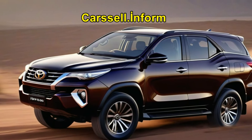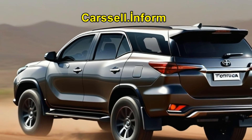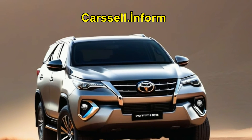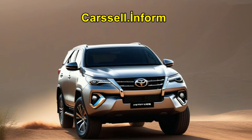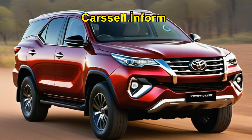Looking ahead, anticipation builds for the next-generation Fortuner slated for 2025. Expected to ride on the TNGA-F platform, the new iteration promises advancements in both design and specifications.